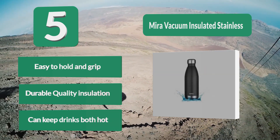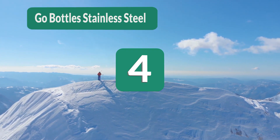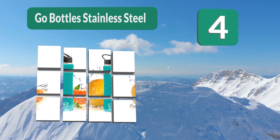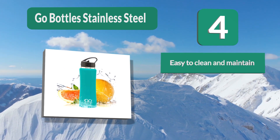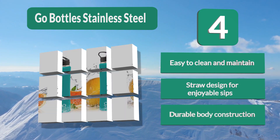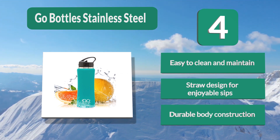Number 4: Go Bottles Stainless Steel. Available in many colors, this insulated water bottle can keep your drinks and ice cubes cold for 24 hours. An outgoing, ardent user will find this insulated bottle among the best to carry, thanks to its non-slip design with a solid grip. Easy to clean and maintain, straw design for enjoyable sips, durable body construction.